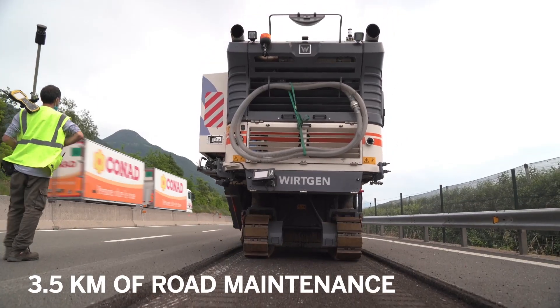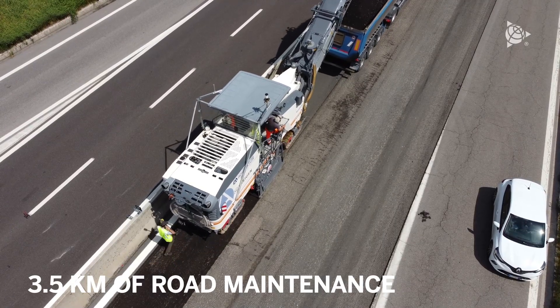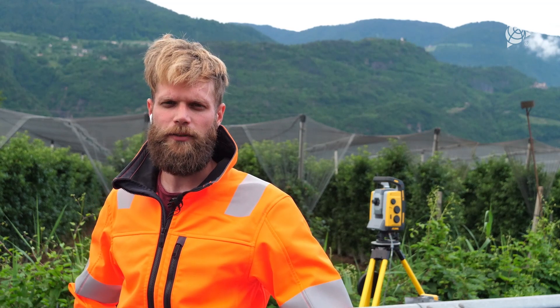The project is based on the maintenance of 3.5 km, requiring the complete rebuilding of the wear and the binder layer of the road. For this complex project, Sinan Castrazioni decided not to rely on traditional methods, but adopted a Trimble workflow.